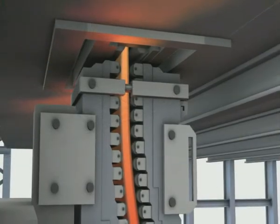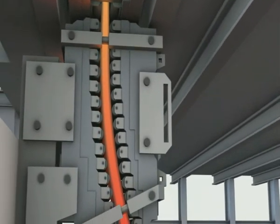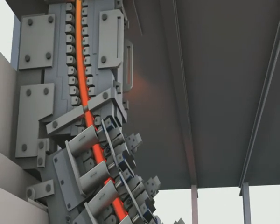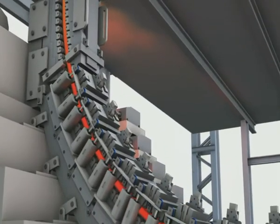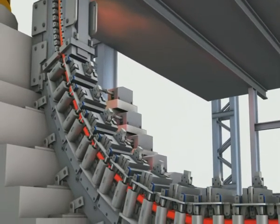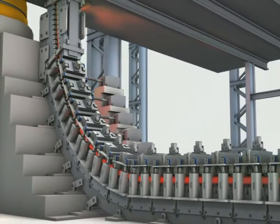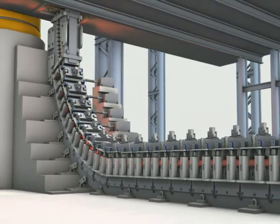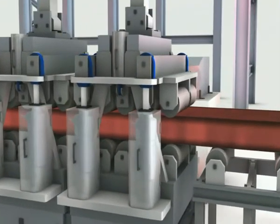Due to the liquid core, the strand exiting from the mold has to be supported by rollers until the strand has fully solidified. Pairs of rolls, which limit the strand thickness, are used to guide the strand. These roll pairs are hydraulically adjusted with the help of cylinders. Via the constant pressure hydraulic system, a force limitation is achieved, by which a safety function against mechanical overloads is easily guaranteed.